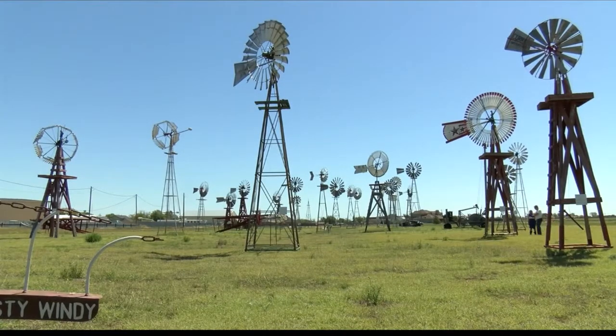Every picture you see of Spearman, Texas has a windmill in it. Today, more than 20 of those windmills still stand at the Buchanan Windmill Park.